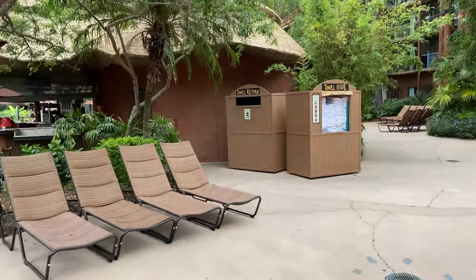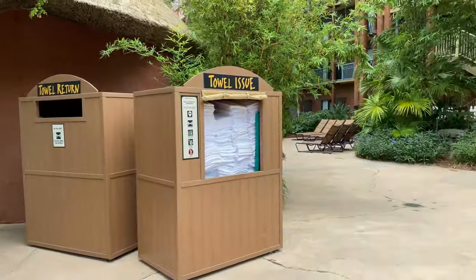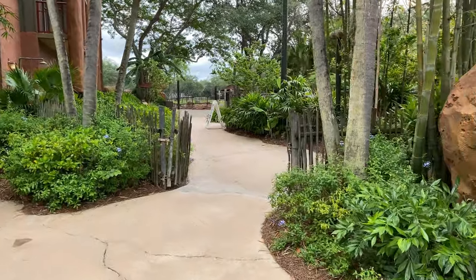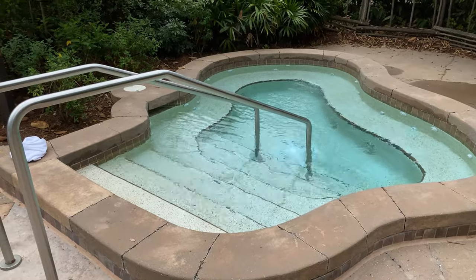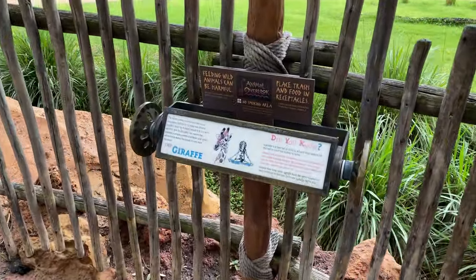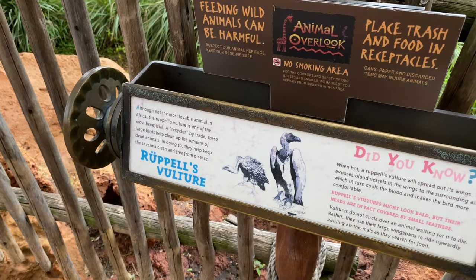Just over to the left-hand side is the Ozima Springs Watering Hole, but we'll check that out in a moment. We're going to check out another spa here — making a right around the pathway. Here's a second spa for grown-up explorers at Disney's Animal Kingdom Lodge. And there's another animal overlook here on the savannah where you can see giraffes, Thompson's Gazelle, and a Rüppell's Vulture.